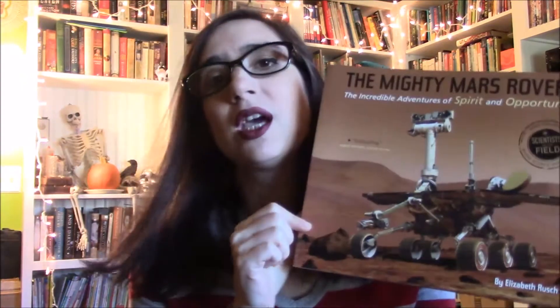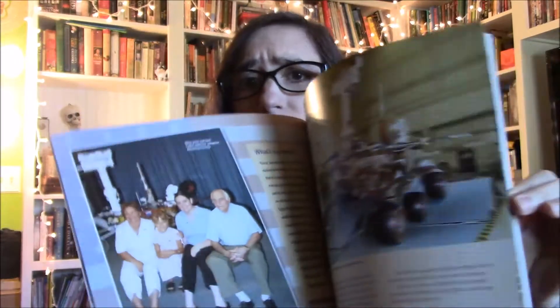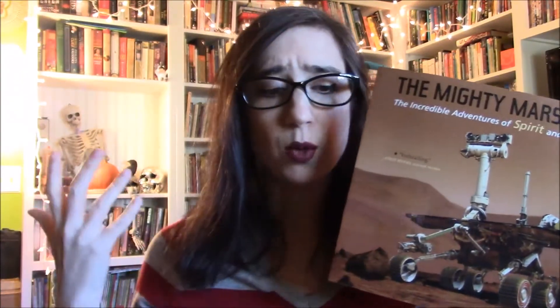Then I have The Mighty Mars Rovers: The Incredible Adventures of Spirit and Opportunity by Elizabeth Rusch. This is a fully illustrated book with photographs about the Mars rovers — how they work, how they were built, and all about what we've learned from Mars. I love the Scientists in the Field series.